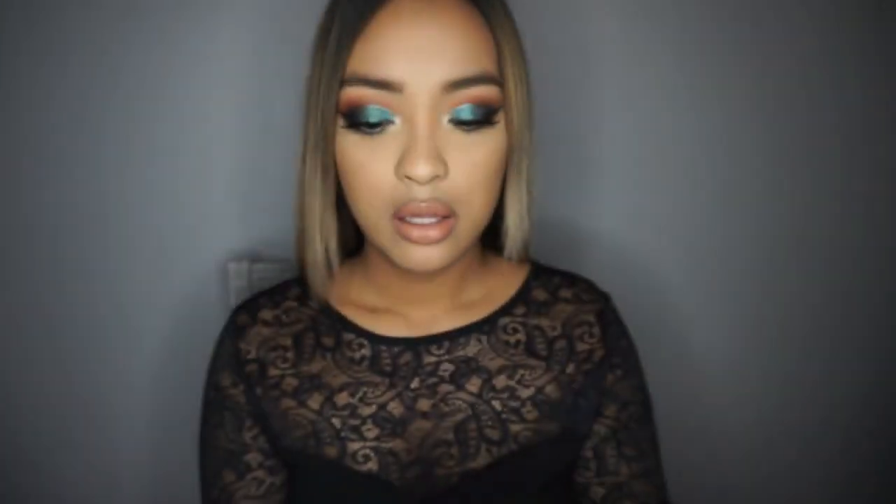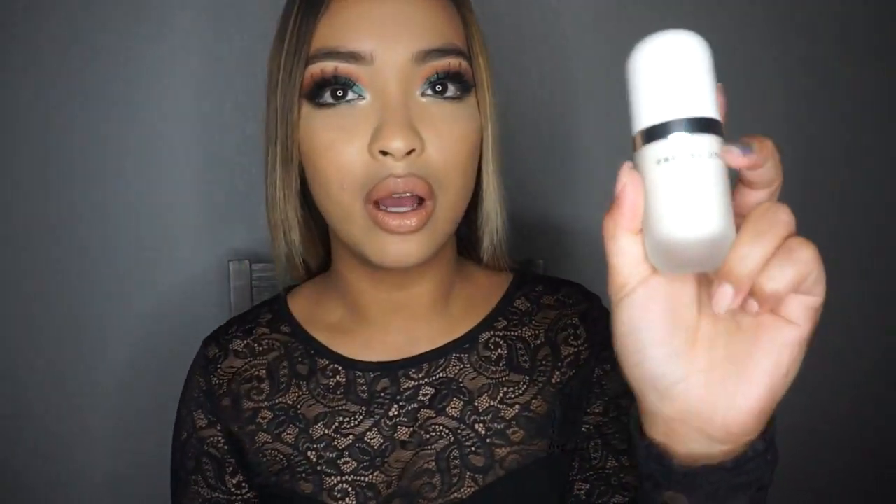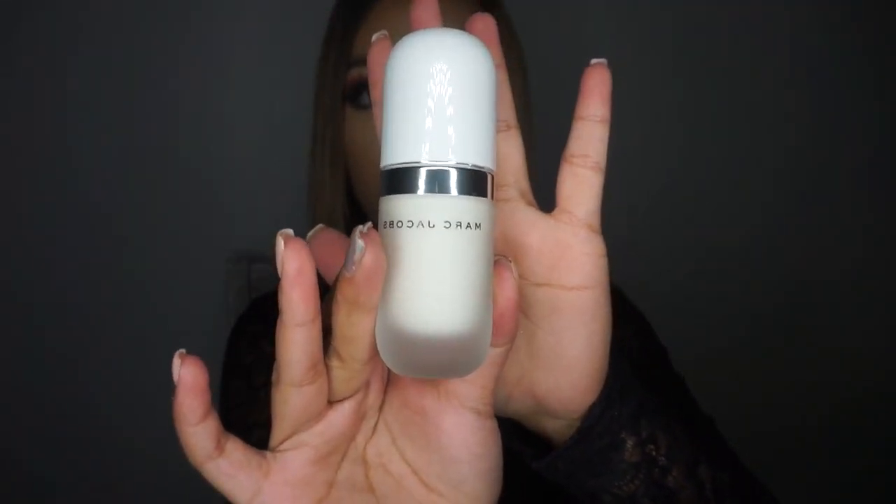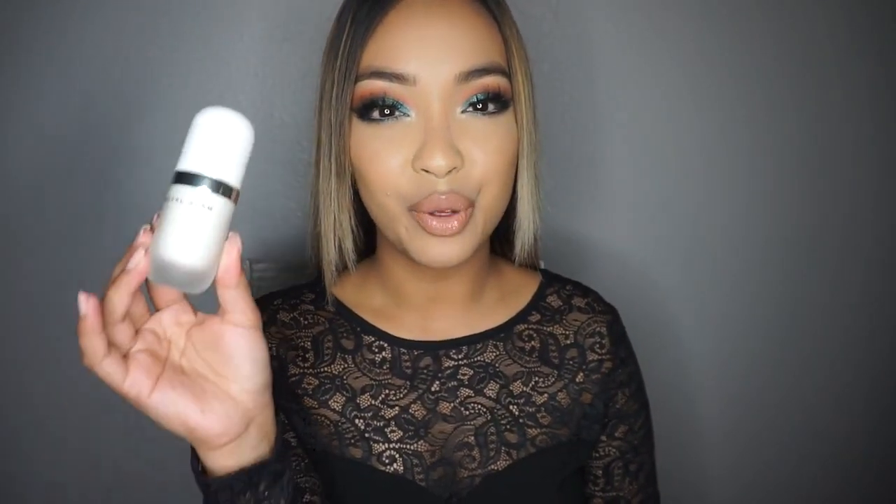I got a couple of primers. I got one from Marc Jacobs — it's the Perfecting Coconut Face Primer. The packaging of the product itself is amazing. It's in a frosted glass bottle and it has a pump. I've tried it before in a deluxe sample and it smells amazing and feels super good on your skin. I just don't know how it wears since I've only swatched it, so we will definitely try it.